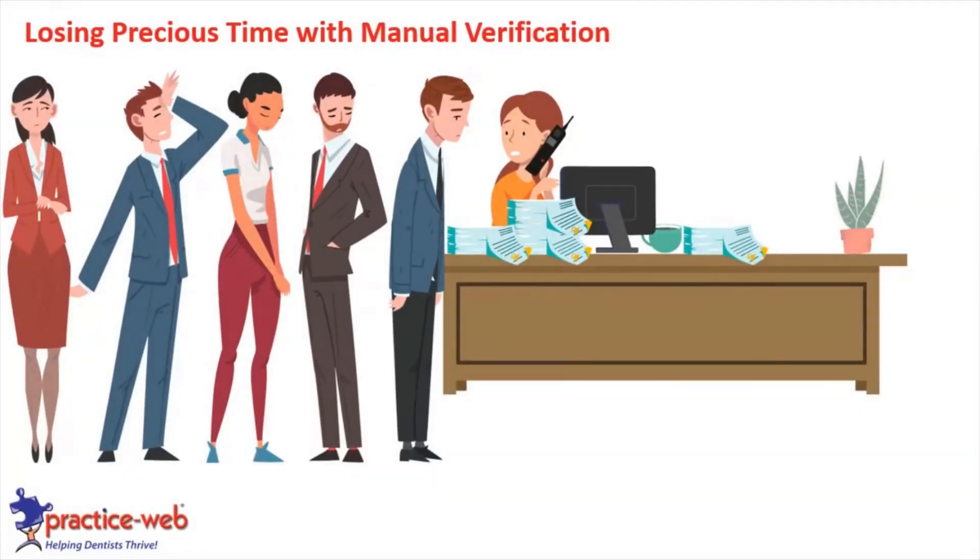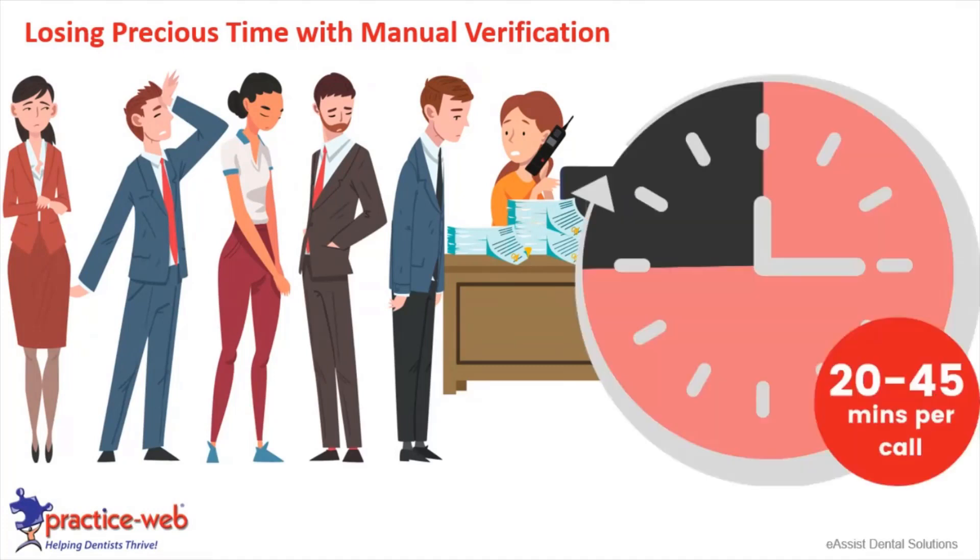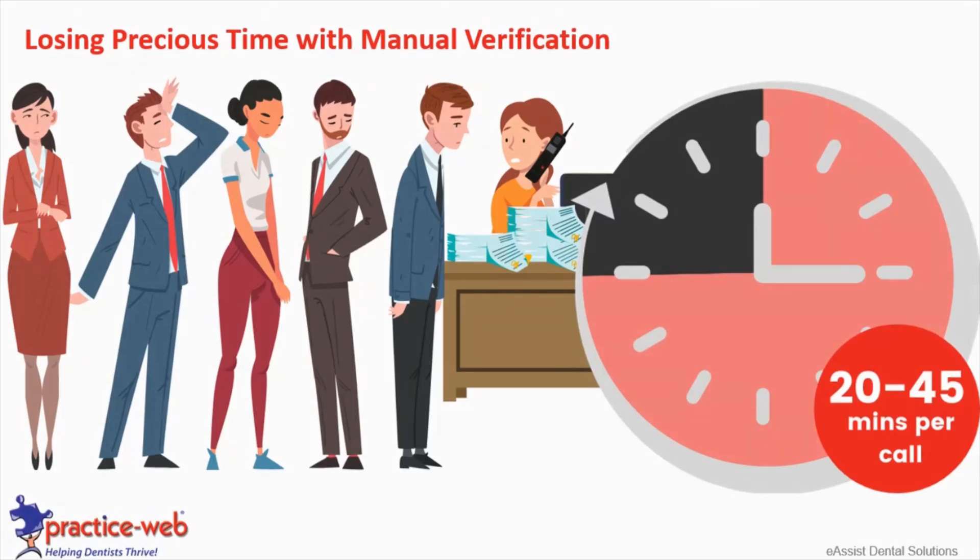You are losing precious time with manual verification. ESS Dental Solutions has estimated about 20 to 45 minutes per call. Nowadays some dental carriers provide online portals where you can check — it's still manual but quicker than calling and waiting on a line. This problem has become so severe that some tips suggest calling the patient line instead of the provider line, then asking to be transferred to the provider department. But it's just a headache, and we want to save you from that.